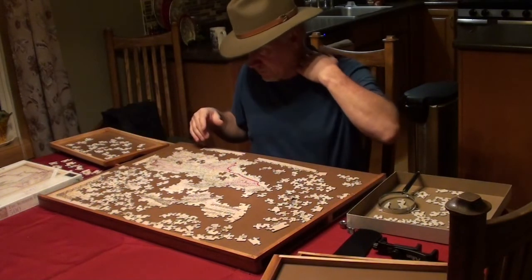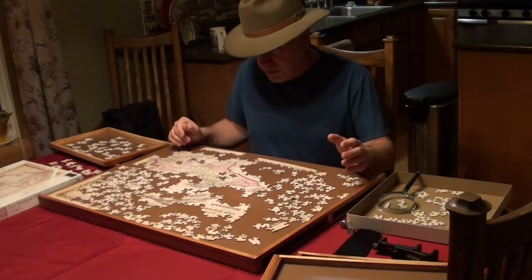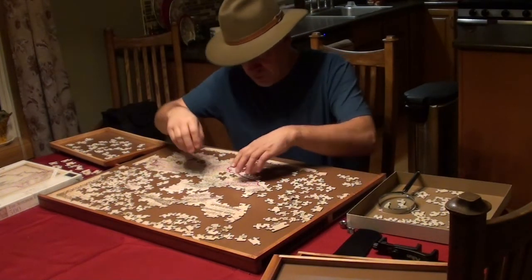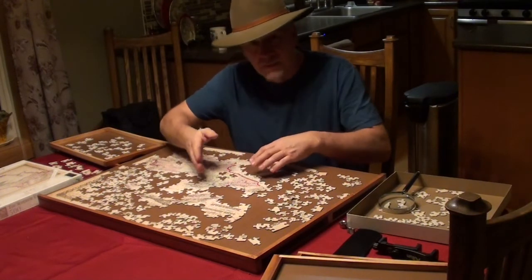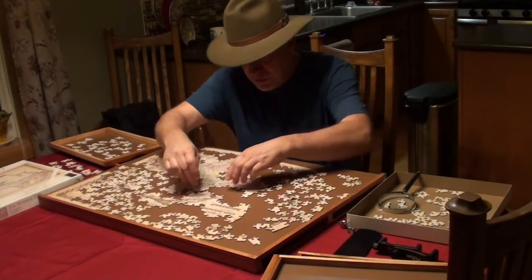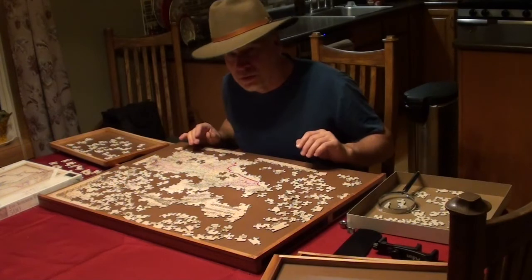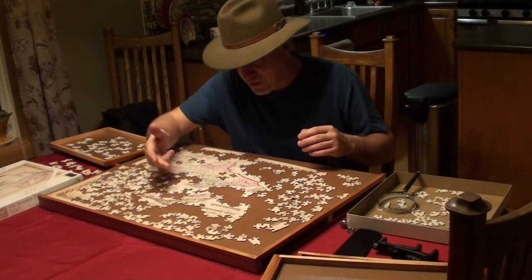We're maybe halfway there — it's a 500-piece puzzle. I just connected the UP, the Upper Peninsula of Michigan, across Lake Superior, Isle Royale to Canada and Minnesota, with one piece right there.